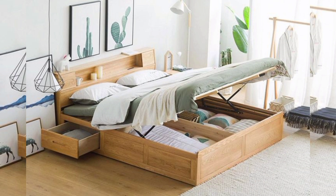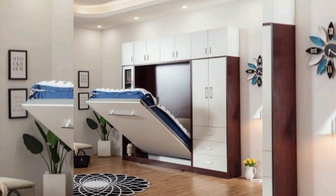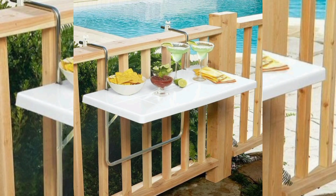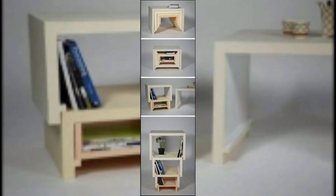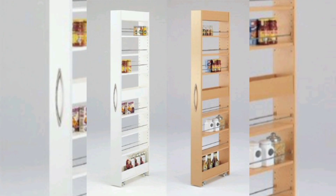Loft beds have long been recognized for their space-saving capabilities, elevating the sleeping area to create additional usable space underneath. Modern loft bed designs have taken this concept further by incorporating integrated workstations below the bed. These beds offer a compact and efficient solution for small bedrooms or studio apartments, providing a designated area for work, study, or hobbies without sacrificing floor space.